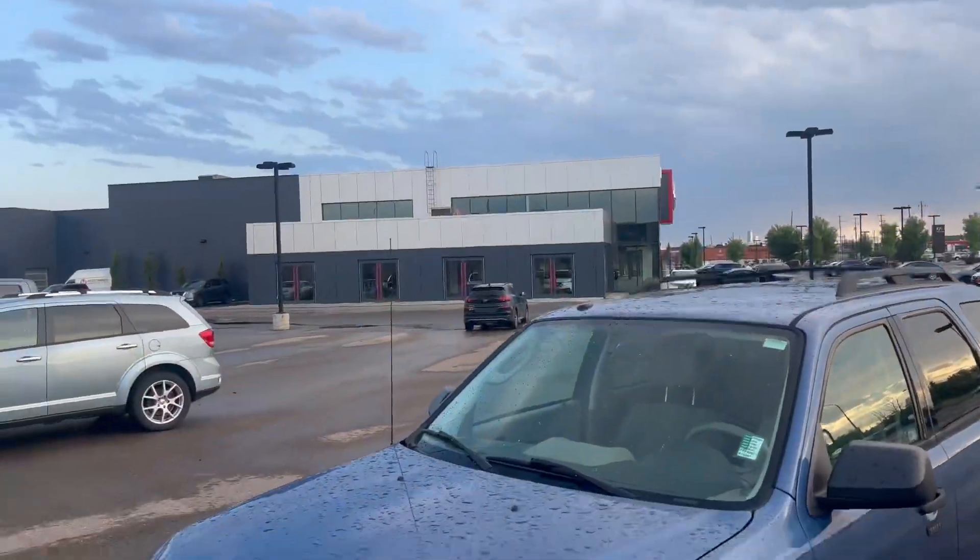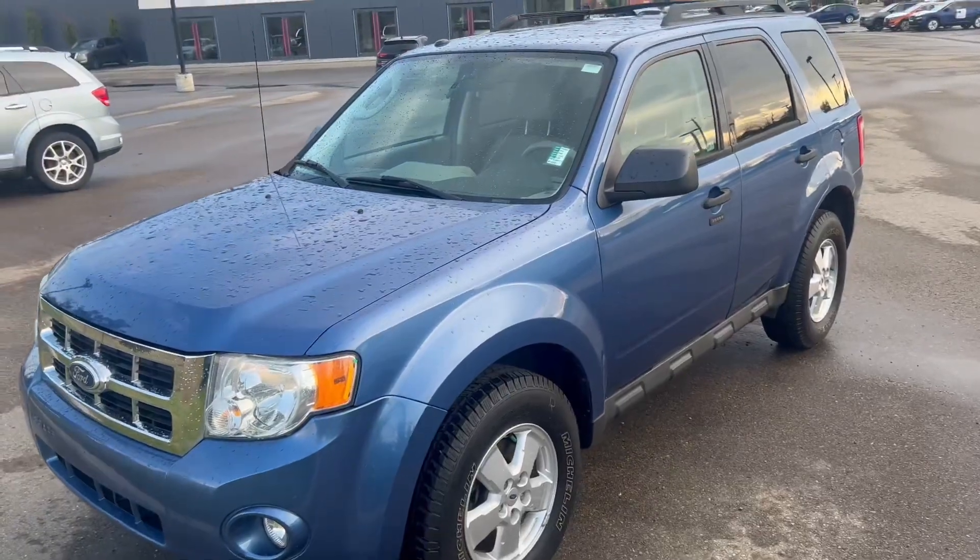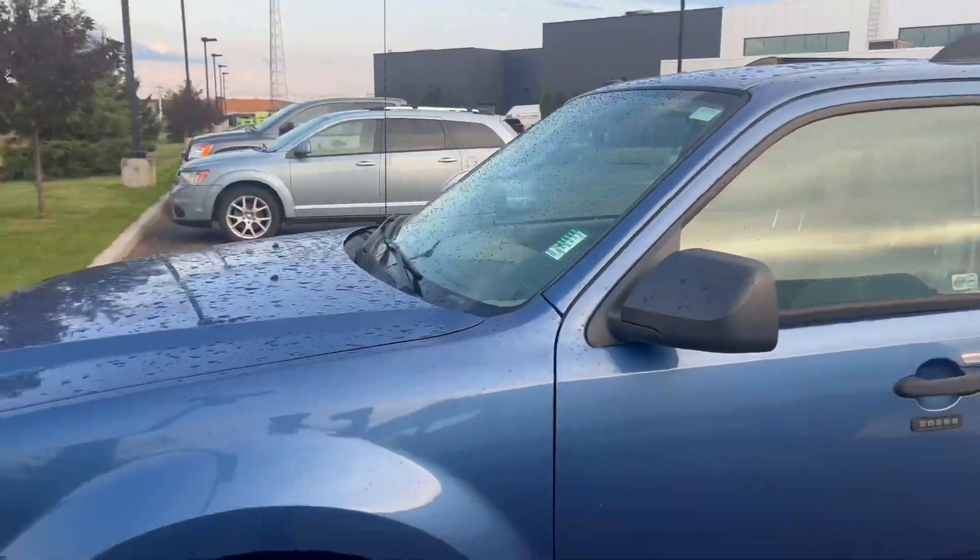Hello Brandy, it's Alpha from Northside Nissan. I know you're looking at our Ford Escape 2010 with low kilometers. I'll show you how it looks — it looks wonderful, blue color and low kilometers.